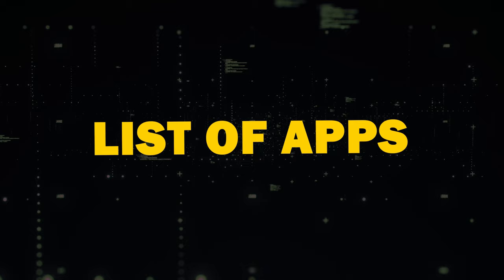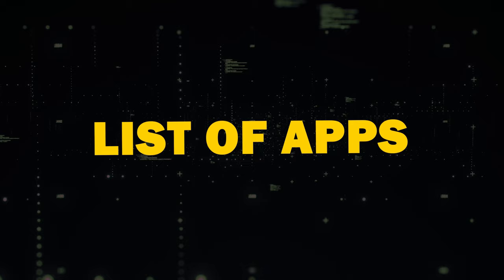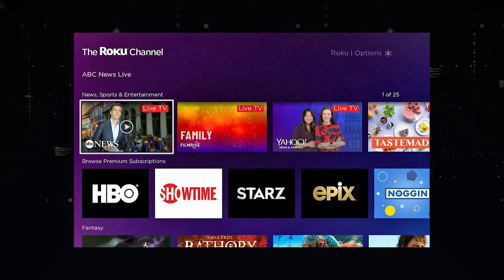Now here are a list of apps to download. The first app is the Roku Channel app, which is home for free TV, Roku Originals, and premium entertainment.